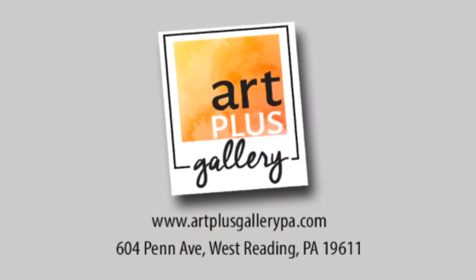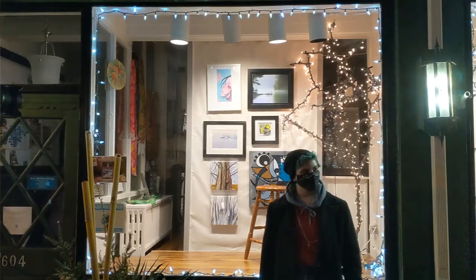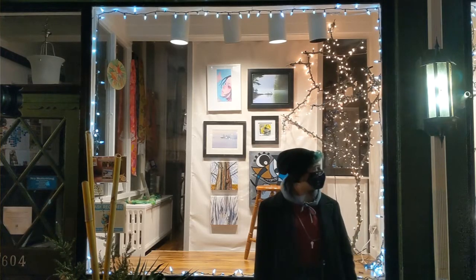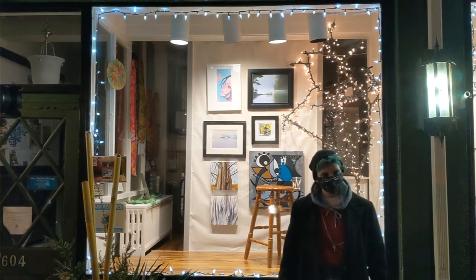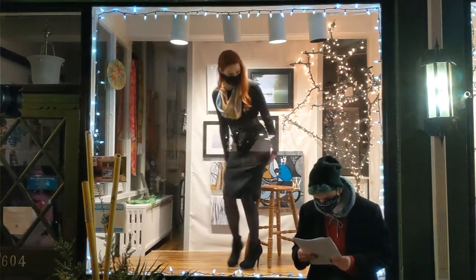Welcome to Art Plus Gallery's Temporary Fashion Center. Our three lovely and talented models will be using our eight-foot front window runway to showcase wearable art. Each piece is one-of-a-kind and hand-crafted. As original art,